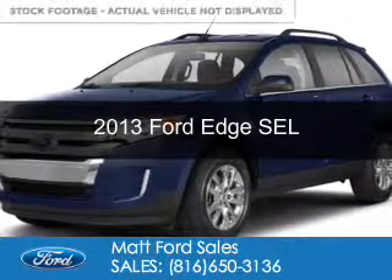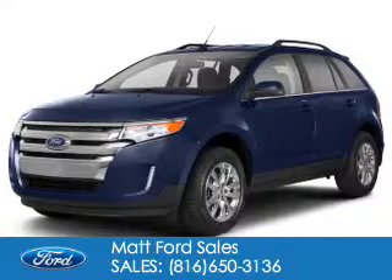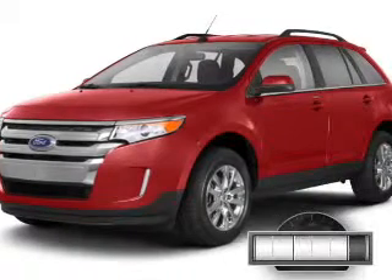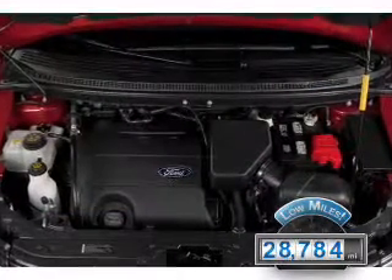This is a used 2013 Ford Edge. It's powered by front-wheel drive, a 3.5-liter six-cylinder engine, and a six-speed automatic transmission. With fewer than 30,000 miles, this vehicle has a long road ahead.